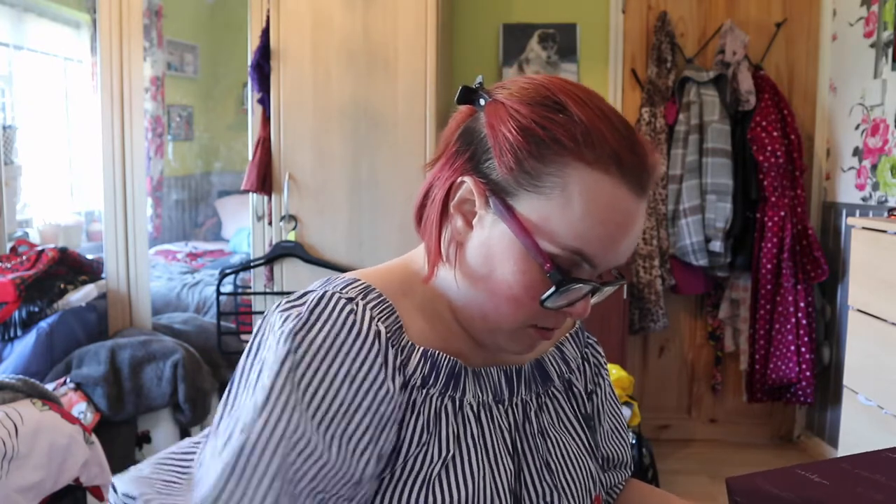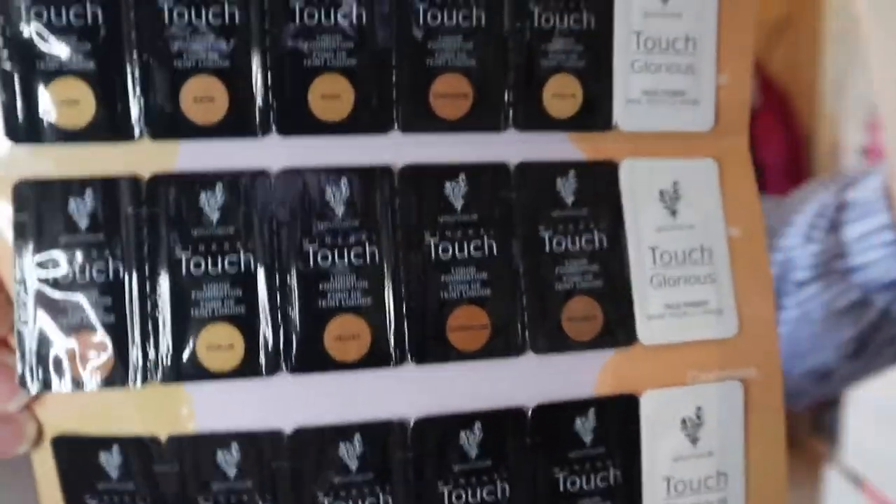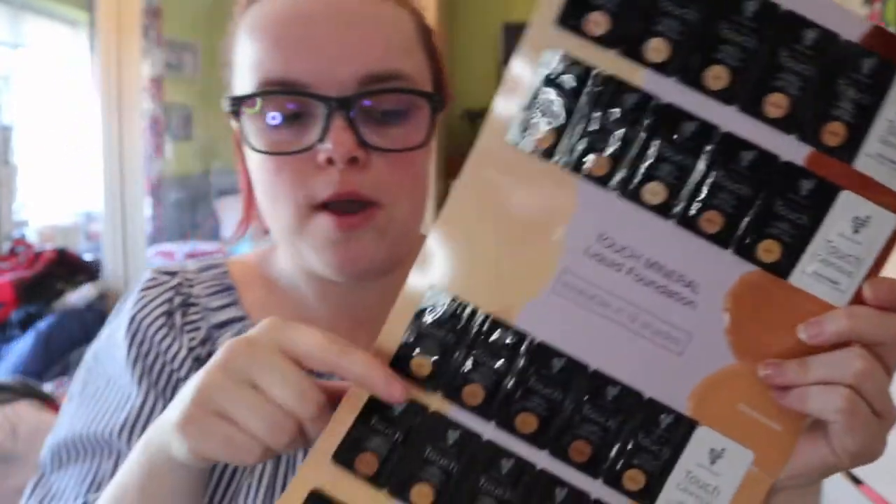What I'm going to do is literally just get it all out of the box, because otherwise I won't be able to hold everything. In here I also have a little catalog and a little sample set of the different foundations — here are the different foundations we have, and then the white sachets are the face primers.